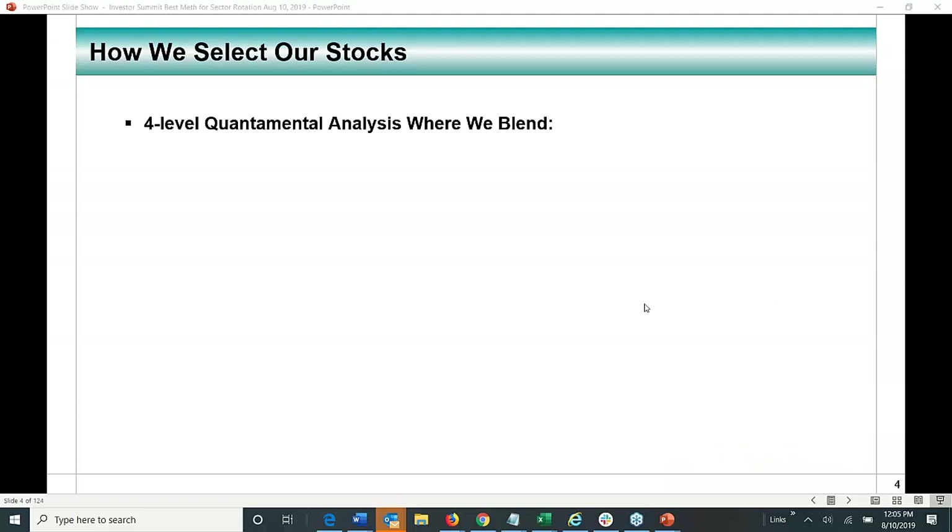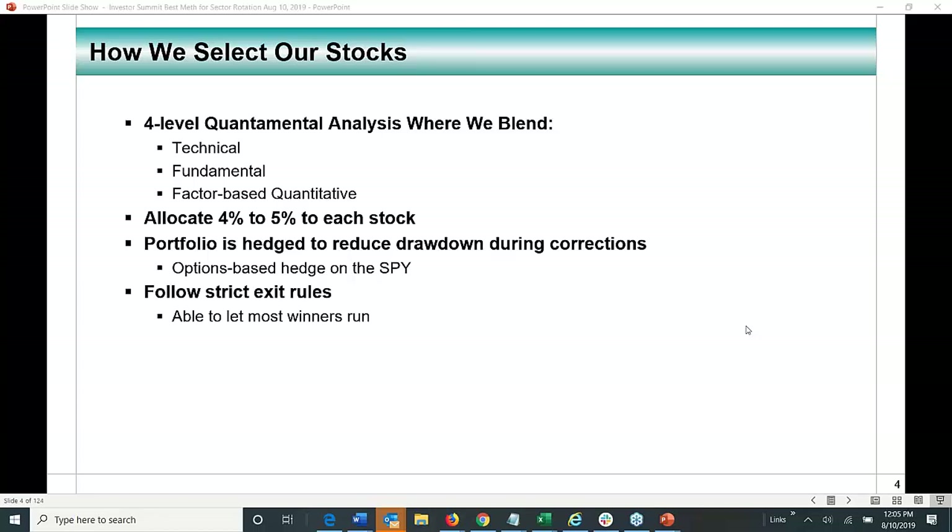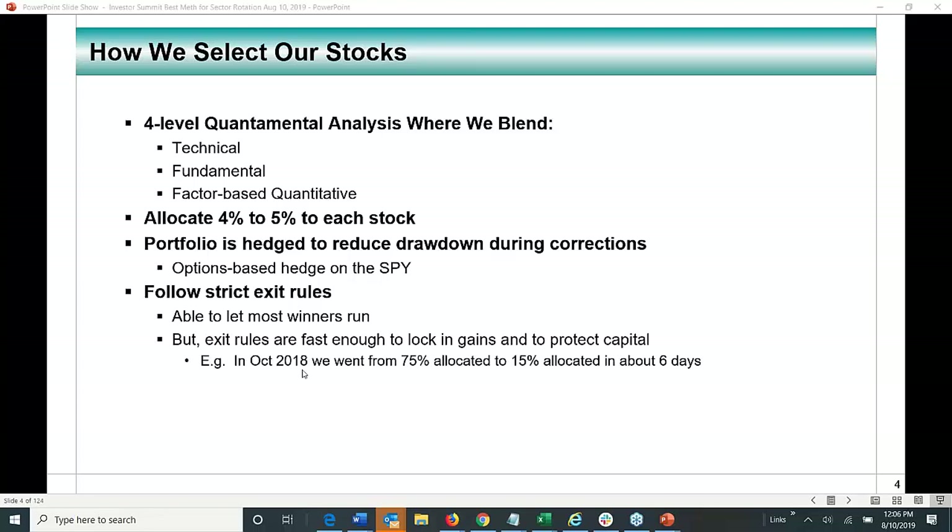We have a four-level fundamental analysis system blending technical, fundamental, and factor-based quantitative analysis. We allocate 4 to 5% to each stock. The portfolio is hedged to reduce downside during corrections using an options-based hedge on the SPY ETF. We follow strict exit rules — we let most winners run, but exit rules are fast enough to lock in gains and protect capital. In October 2018, we went from 75% allocated to 15% allocated in about six days by following our rules.